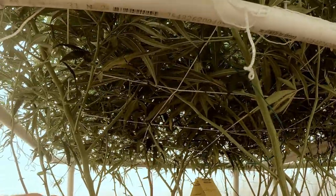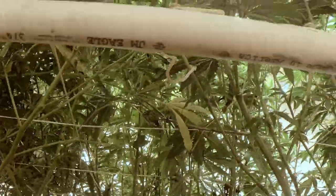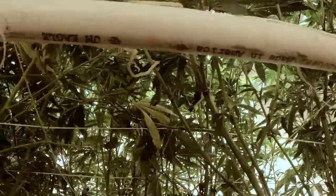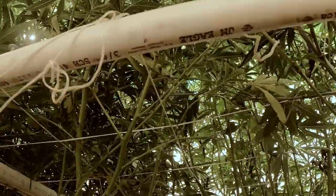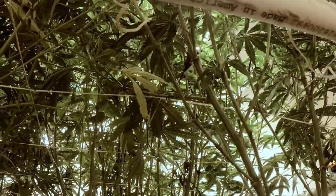We still gotta do some defoliation over here on the blueberry side — you can see how thick it is. But if you look over here, you can see we've thinned out a lot of the undergrowth on this side with the Chemo G's and the cookies.